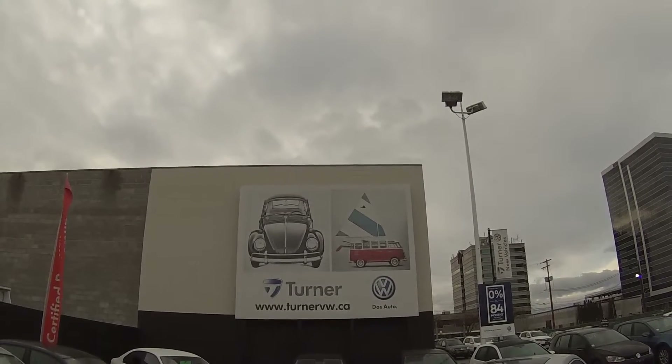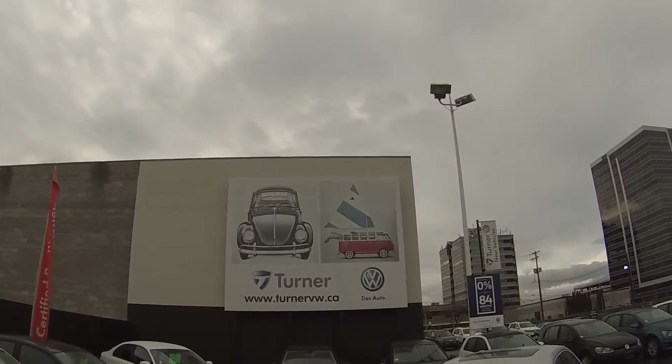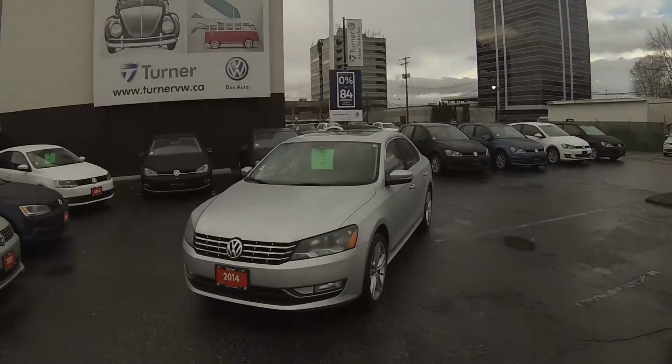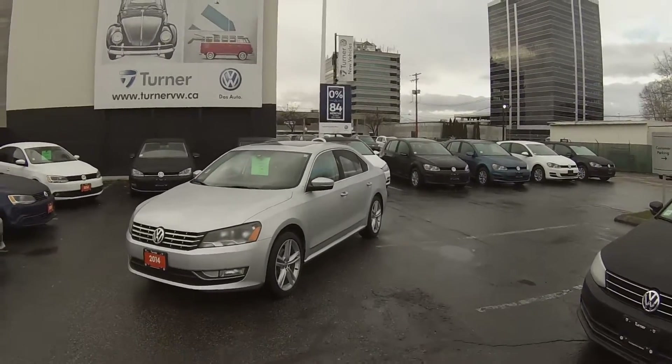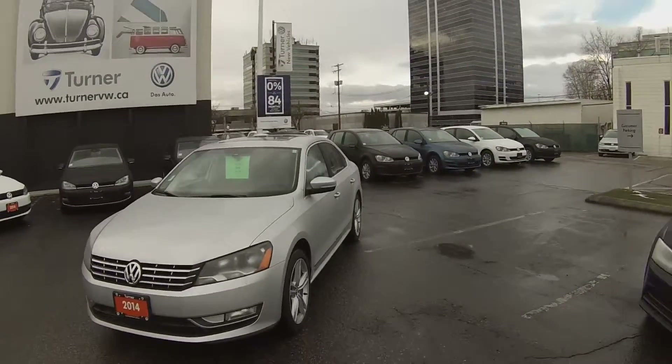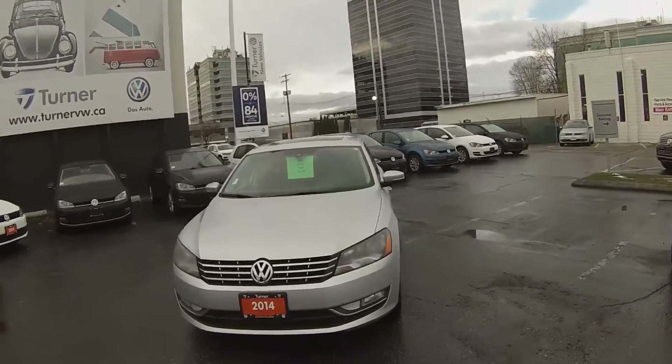Hello and welcome to Turner Volkswagen. We are the interior's largest and longest standing Volkswagen dealer since 1953. I'm Spencer and today we're taking a look at a 2014 Volkswagen Passat TDI automatic. The Passat TDI gets an outstanding 60 miles to the gallon on the highway.